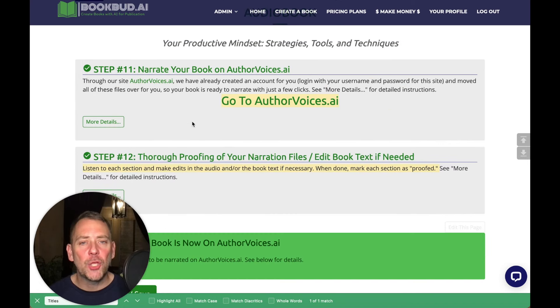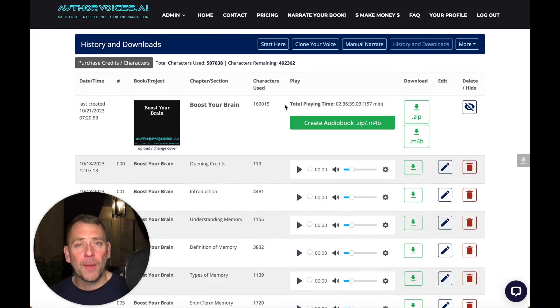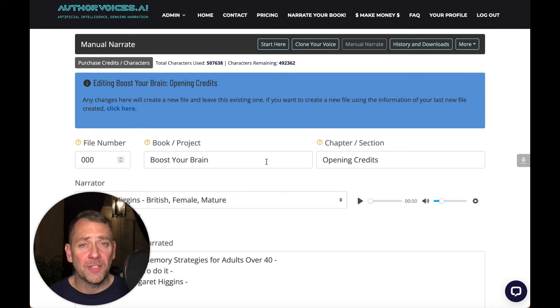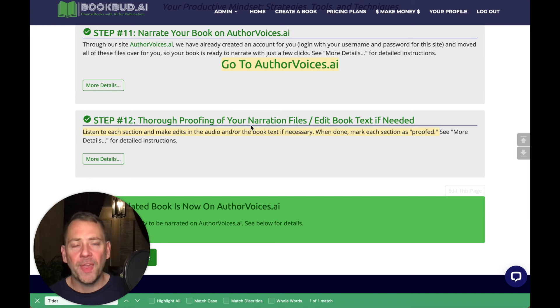Step number 11 is to narrate your book on AuthorVoices.ai. You just click on Author Voices — you already have an account there because if you have an account on BookBud.ai, your account is also on AuthorVoices.ai. All of your narration files will be transferred over. You just need to go through each file, make sure it's okay, and then click Narrate. That will create the narration files. It takes a little time, but you'll get a notice when everything is ready. Once everything's narrated, you go through your audio files and proof and edit them if needed. We make it really easy to go back and forth and edit the audio and the text as well.